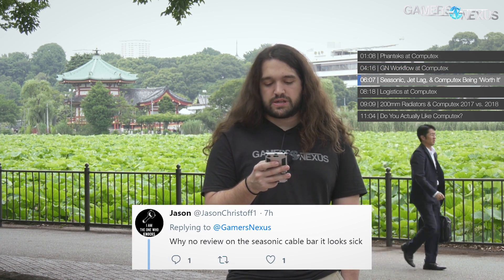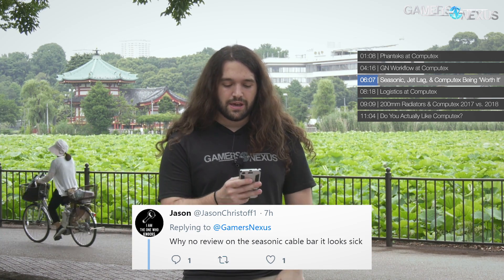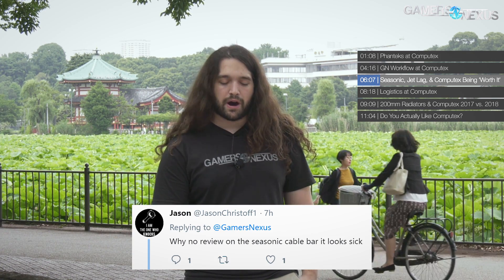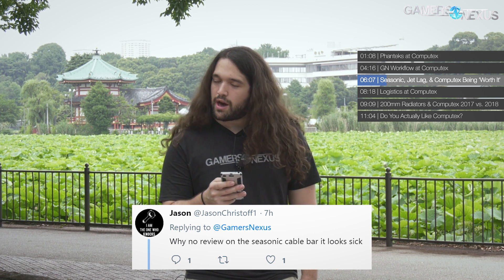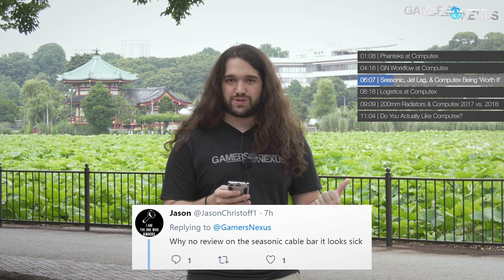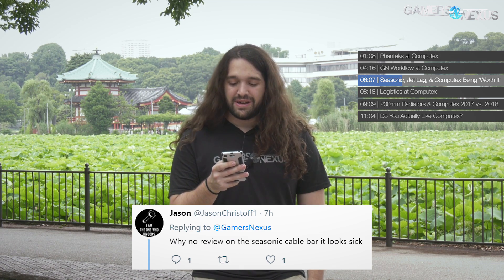From Jason Kristoff: Why no review of the Seasonic cable bar? Before the show, Seasonic said they'd have a new retail box — they didn't mention the cable management bar, so we didn't know to go see it. Also, at shows we do news videos, not proper reviews. And it's a cable management bar — it doesn't seem inherently that complicated. Maybe we'll look at it later, but you can probably get what you need from another video.